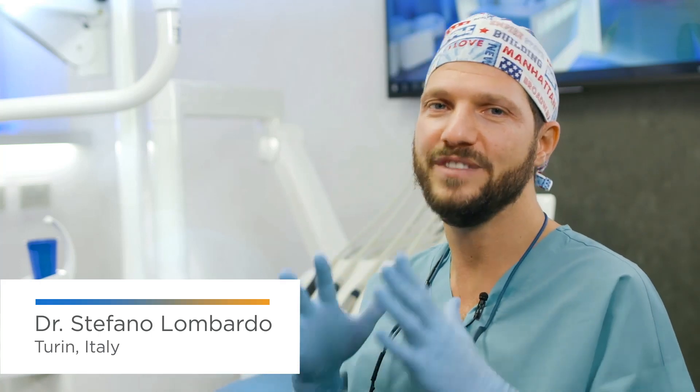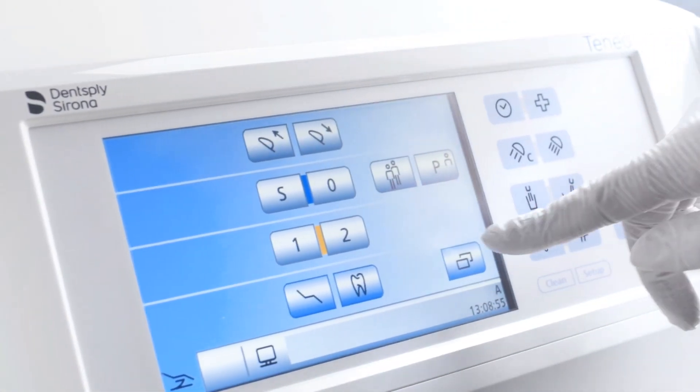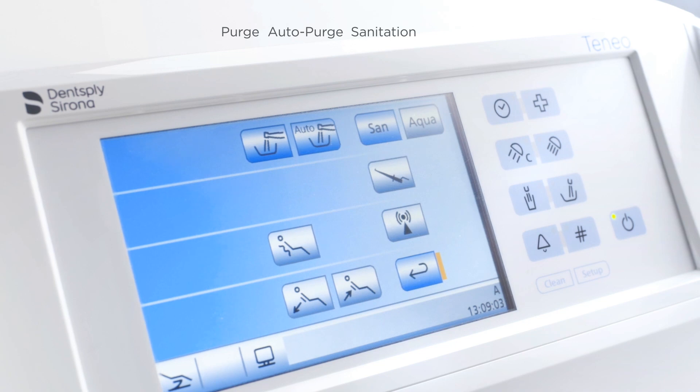The Intego can also be operated as a self-contained treatment center using the external fresh water bottle. Full integrated infection prevention in my treatment center is a major factor in my decision in favor of Dentsply Sirona. The purge program for flushing after every treatment, auto purge for flushing once a day, and the sanitation process for intensive disinfection of the water lines can all be started with a simple press of a button.